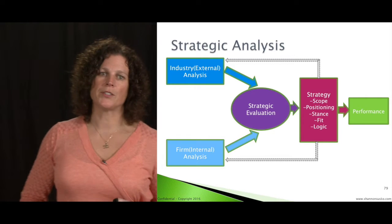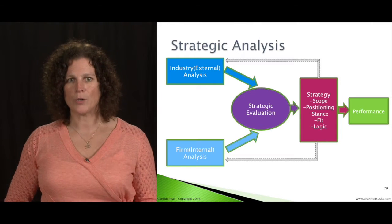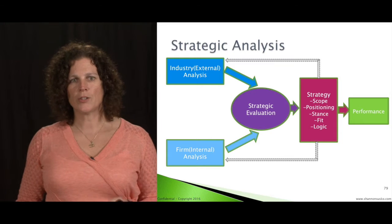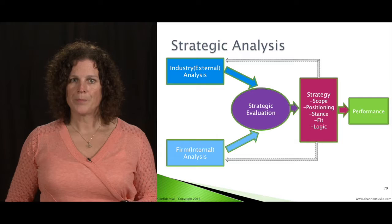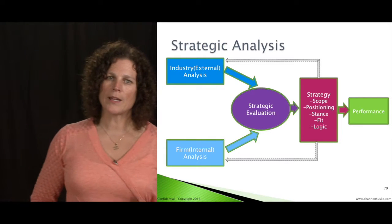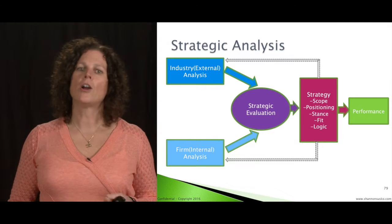Strategic analysis is about thinking externally in your marketplace. We've got to take time to look out. I work with many companies today that don't take enough time to look out into the marketplace and be experts in their external marketplace. We also need to look internally. I work with lots of companies who believe they know exactly what they look like internally, but we still need to do that analysis regularly. We need to draw it, put it on the wall. This analysis you must be able to see on a regular basis.